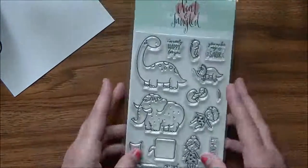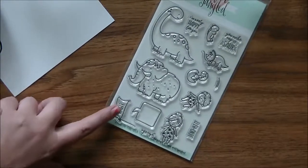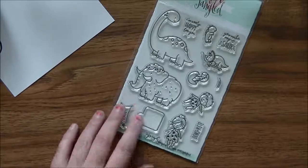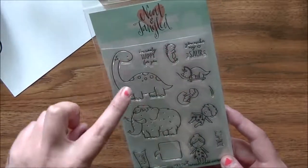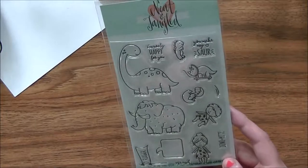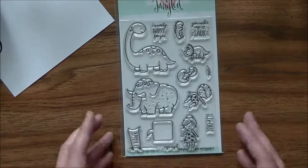I also got this stand from Neat and Tangled — how stinking cute is that? It's adorable. My son is going to love this, especially the flag that says 'Rawr.' I think this was called Prehistoric. You get a dinosaur and a mammoth, two characters, and three dinosaurs, with sentiments like 'I'm woolly happy for you,' 'you make my heart soar,' and 'dinomite.' It's called Prehistoric — super fantastic.